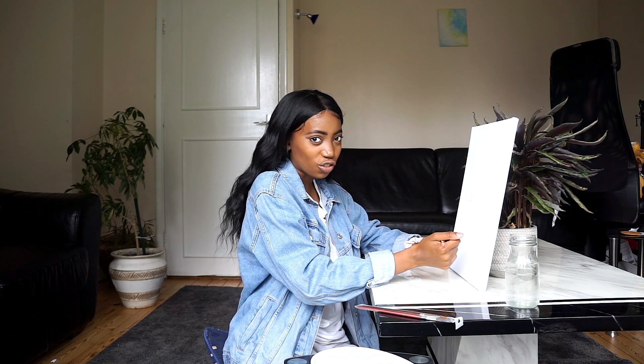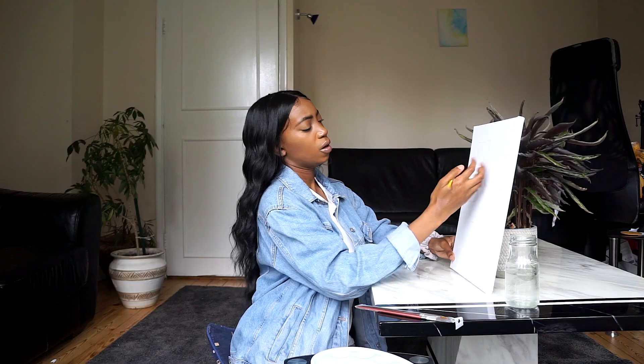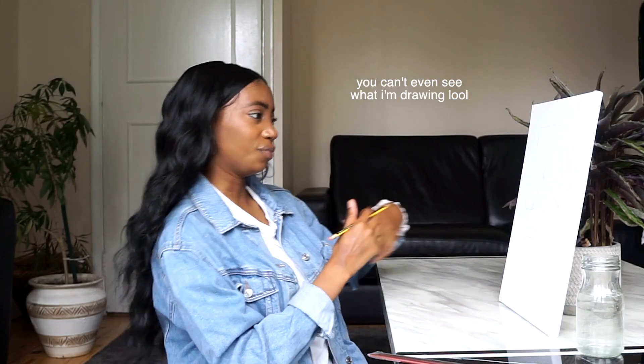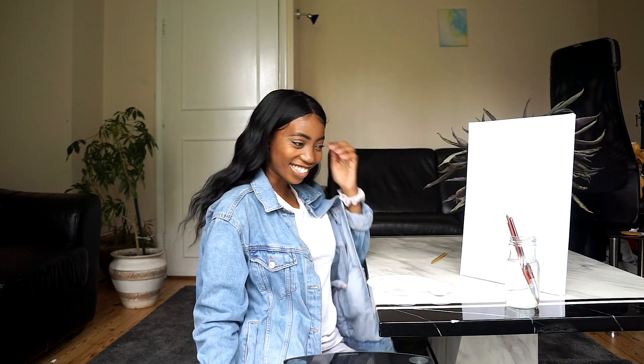Oh my gosh, this is like so cathartic — I feel so relaxed, even though I'm kind of on edge because I really want to get it right. It's just so relaxing. I'm going to do the outline now — the black outline. Oh my gosh, I'm so nervous. I'm way too excited for this, this is so cute.